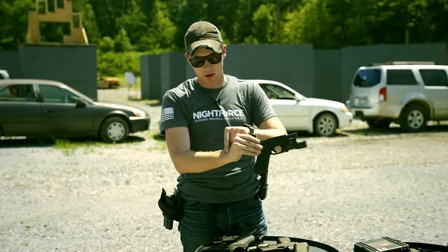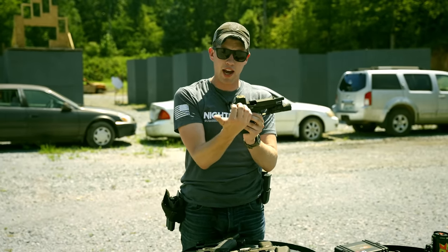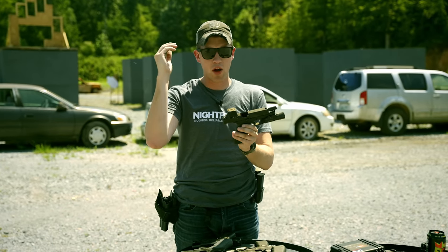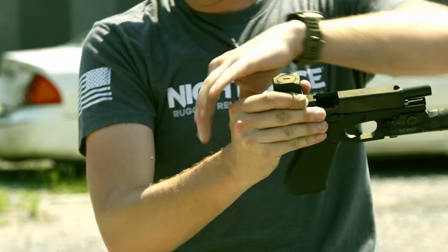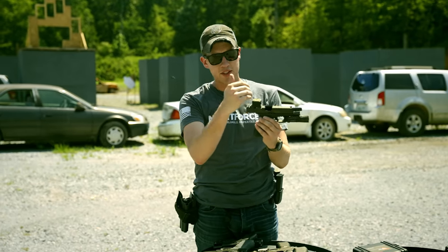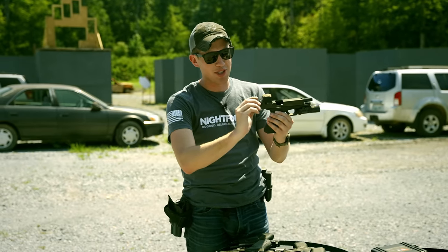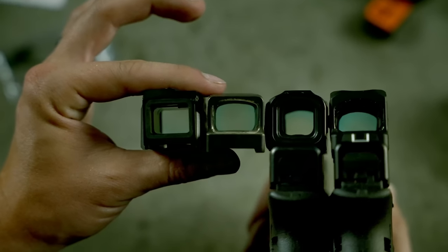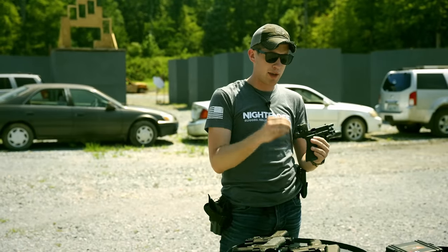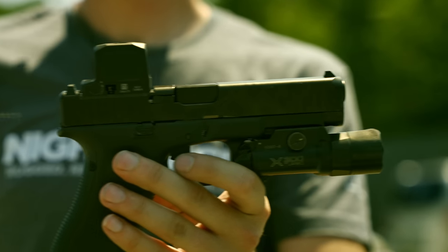One thing some people have started complaining about is the top-loaded battery. On the Holosun it sits on the side and pops out with a tray, making the optic taller. On the ACRO it sits on the side, making it a little wider. Because the RCR's battery sits on top, the entire optic can sit lower. Some people worry the wider top will make the window smaller, but window size is about the same as an ACRO and a 509T, so I don't think that'll be a big issue.